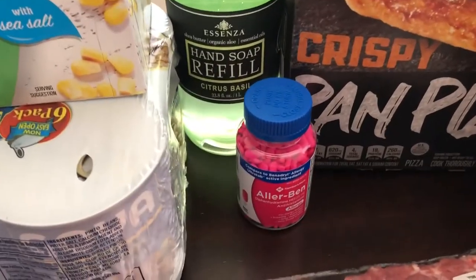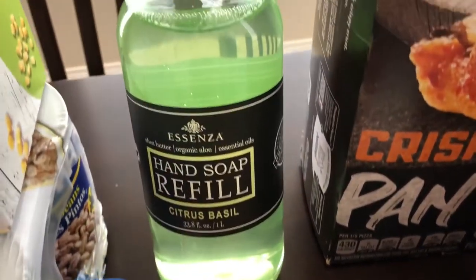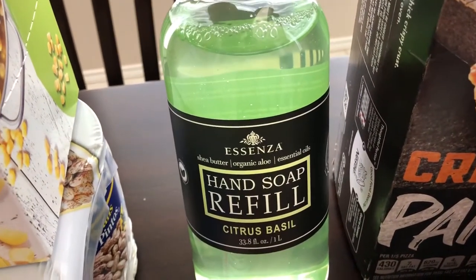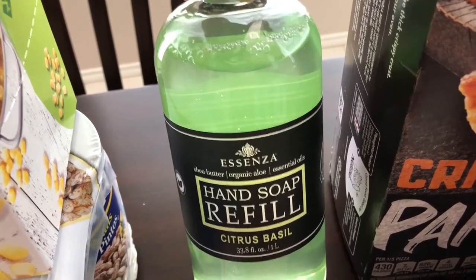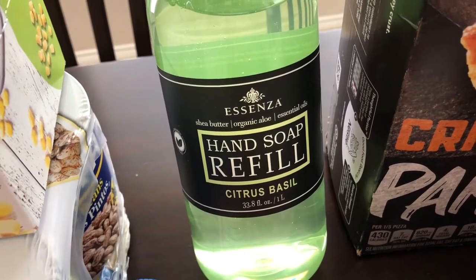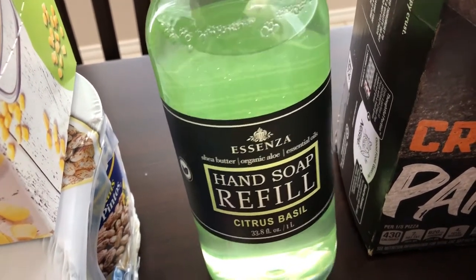He also picked up some allergy medication, and I asked for hand soap. I was thinking it'd be individual bottles of hand soap, but he said this refill was all they had. Hopefully it smells good — it's citrus basil, so it sounds like it will.